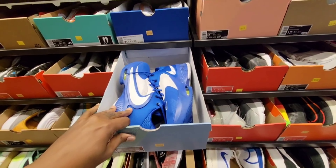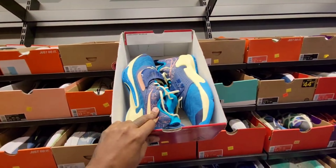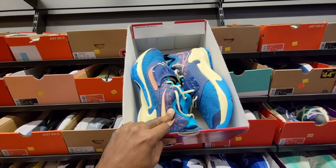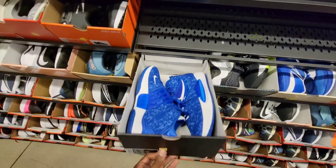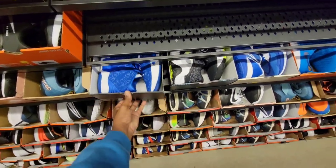Only $59 for the team basketball colorway in blue and white. Now we got the Zoom Free 3 — this is the All-Star colorway, $49 for that. That's crazy. Kevin Durant's KD14 promo, $69 on those.